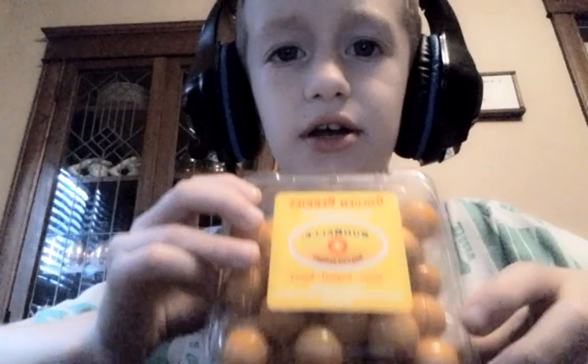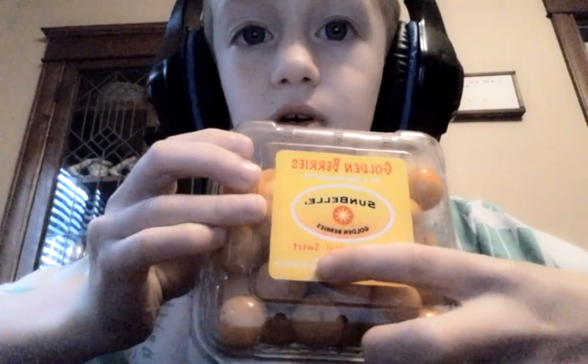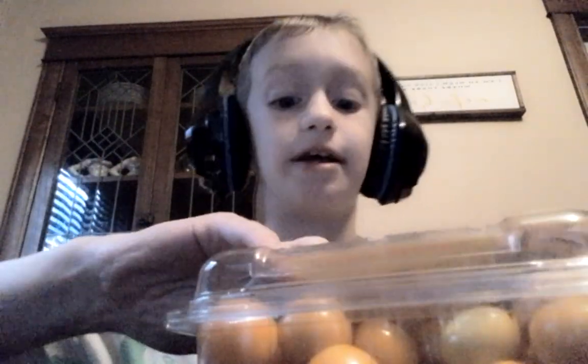But right here you can see it says tangy — it's probably upside down — tangy, tropical, and sweet. So I guess it's going to be like, it's just called a golden berry. Kind of like mystery meat in school, just really mysterious.